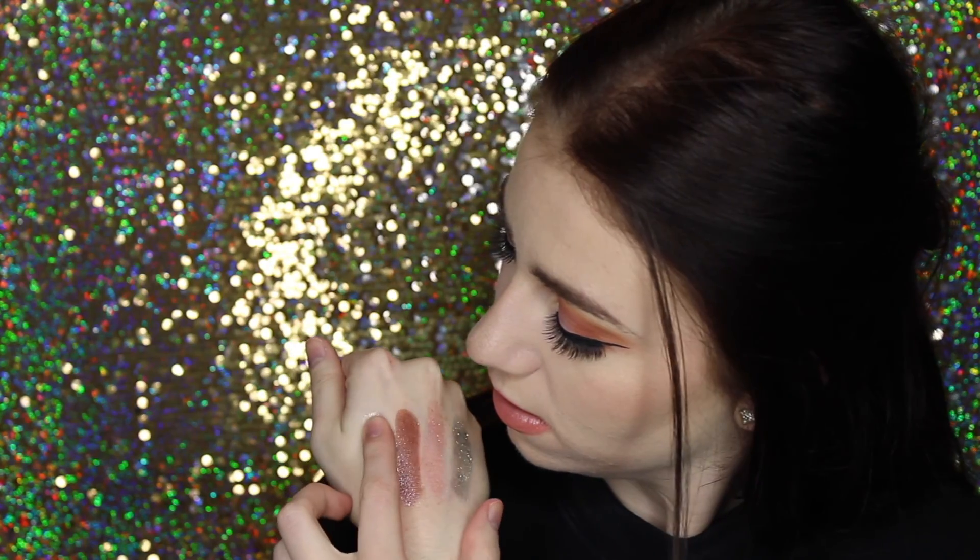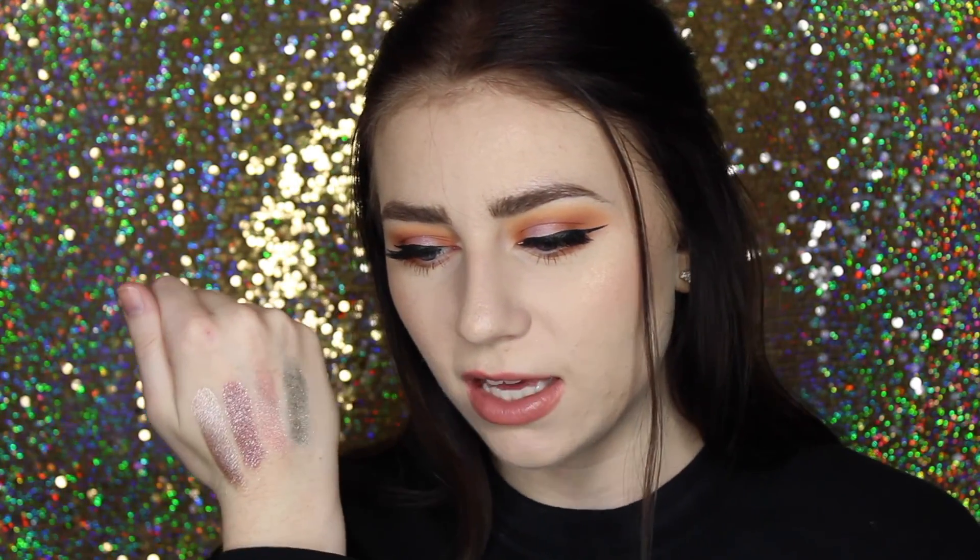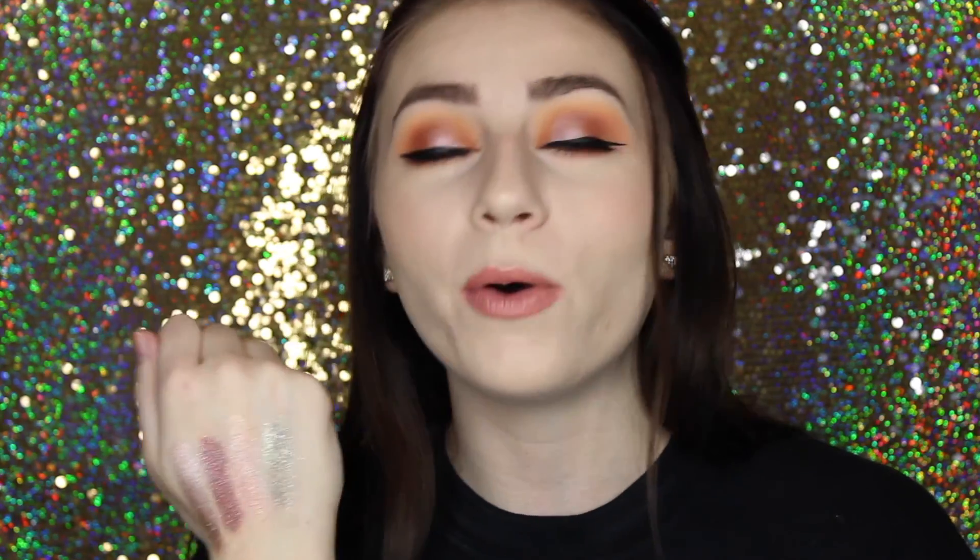Then lastly I have the shade Koosh — you guys will die when I swatch this. When I swatched this for the first time I couldn't believe how pigmented and beautiful this is. What's awesome about ColourPop eyeshadows is that they don't just swatch beautiful — they actually look really, really great on the eye too. It's not misleading. A lot of really glittery eyeshadows look good when you swatch them on your arm but when you actually put them on your eyelid they don't look that great. These, trust me, look amazing. I'm so impressed.